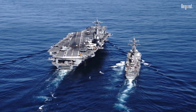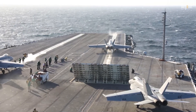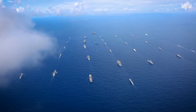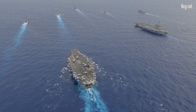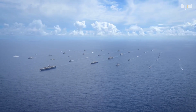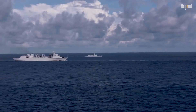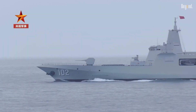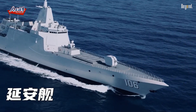Neither carrier would likely operate independently in a conflict scenario. The USS Nimitz typically functions as the centerpiece of a carrier strike group, supported by multiple escort vessels, including guided missile cruisers, destroyers, and attack submarines. These support vessels provide additional defensive capabilities and extend the strike group's offensive reach beyond the carrier's organic air wing. Similarly, the Shandong would operate within a larger task force of PLA Navy vessels providing layered defense and support. However, China's experience in integrating carrier operations with fleet tactics remains less developed than that of the United States.